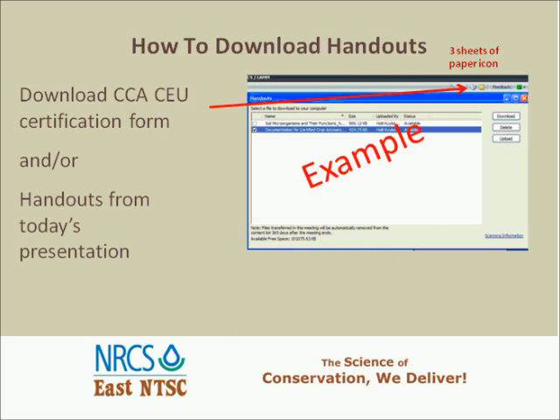This webinar, like all the webinars we sponsor here out of the Tech Center, is recorded and will be available for replay at a future date. You can also get certified crop advisor credits and continuing education unit credits. What you need to do is download the form, print your name, give us your certification number, and sign it, and send that back to Dr. Holly Kirkendall via email or fax.